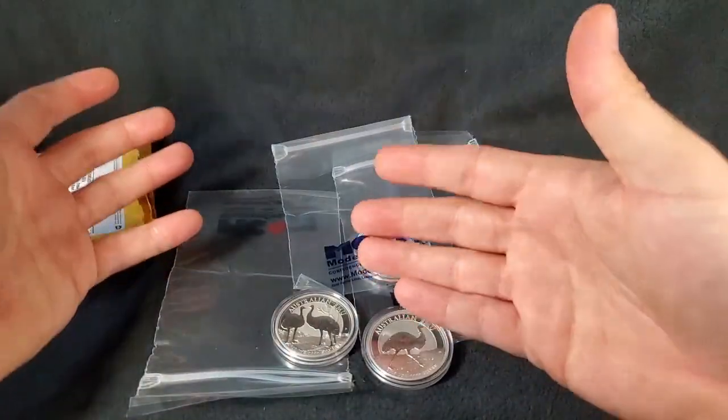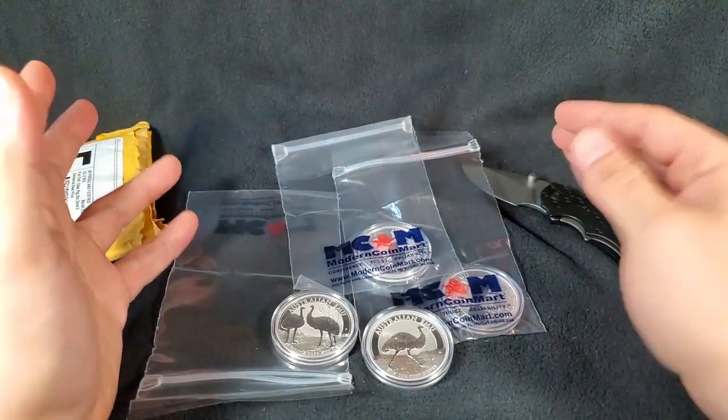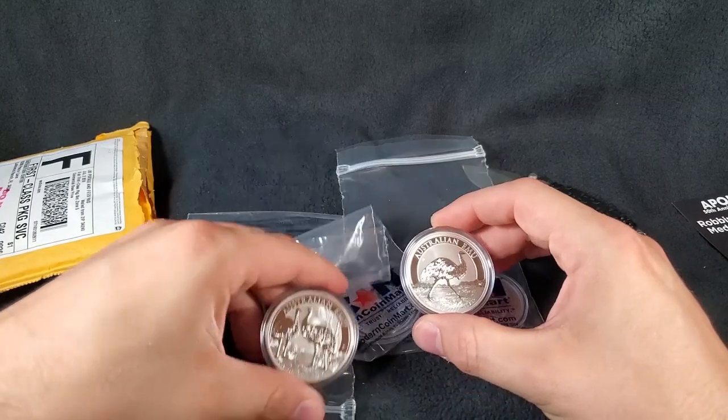ModernCoinMart.com — they have an eBay store. And no, they're not sponsoring this video. They haven't paid me to say any of this stuff. I'm just a fan of ModernCoinMart. I've shopped there since I've been a stacker. They're one of my favorite dealers to buy stuff from online.